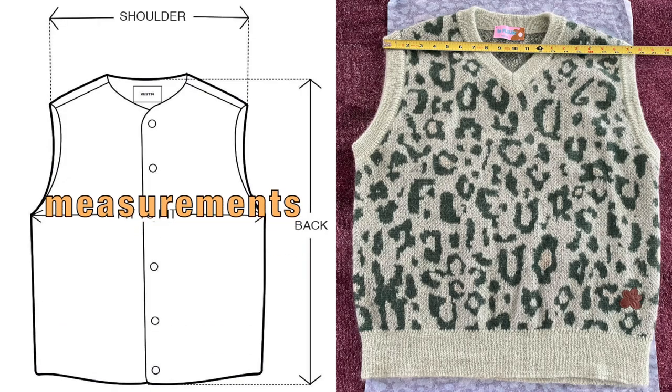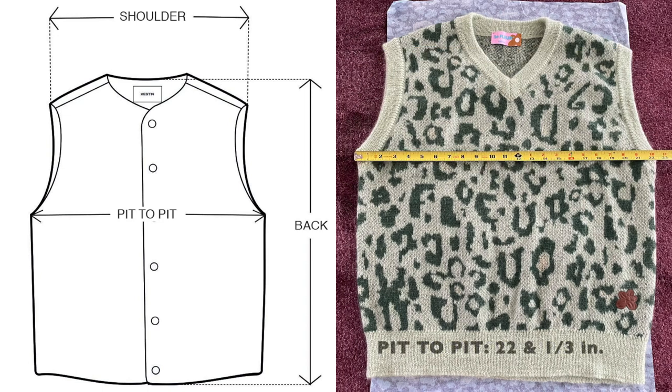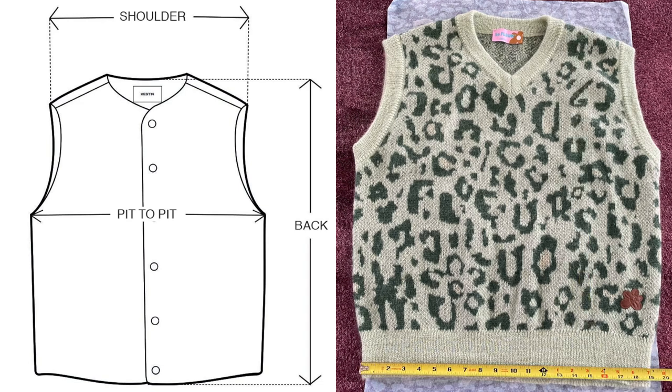For the measurements: shoulder to shoulder, 19 and a half inches; pit to pit, 22 and a third inches; from the neckline to the hem, 25 and a half inches; and hip to hip, 19 inches.